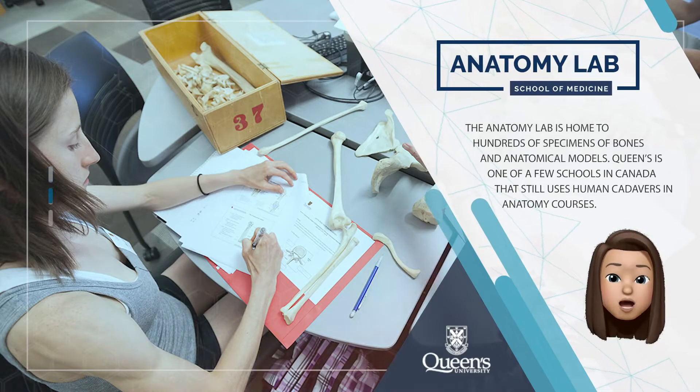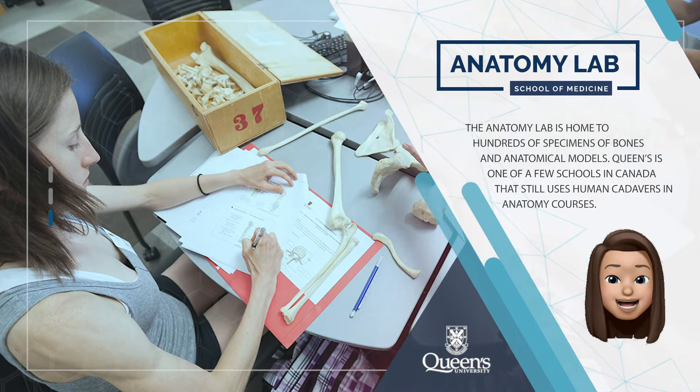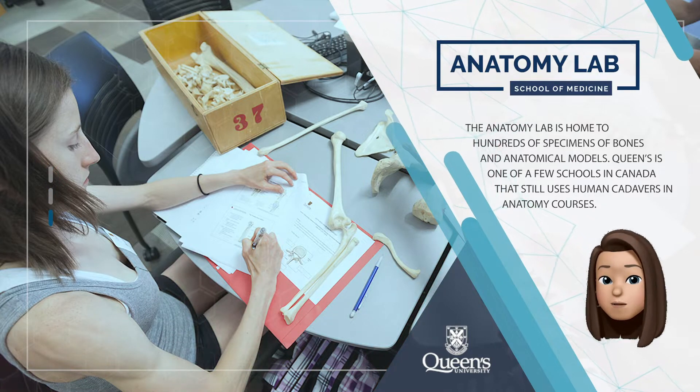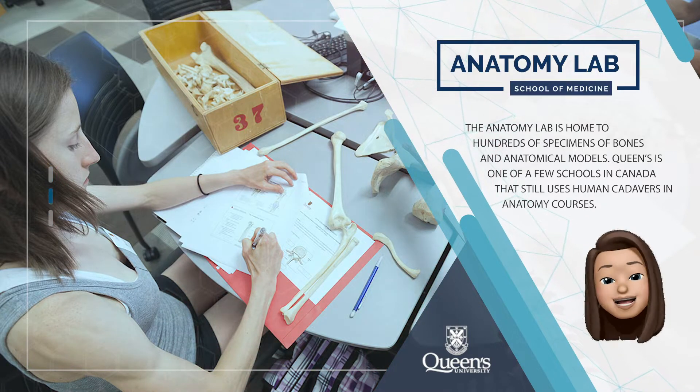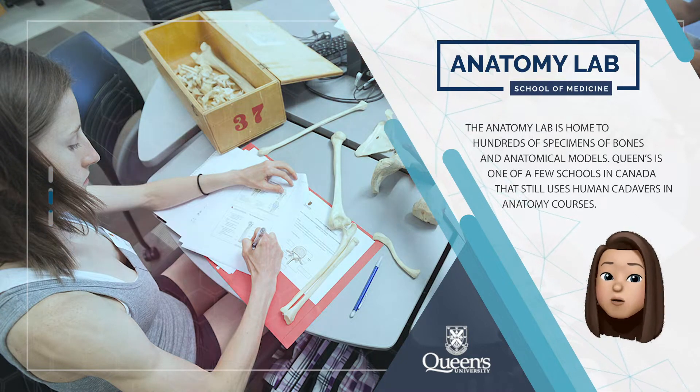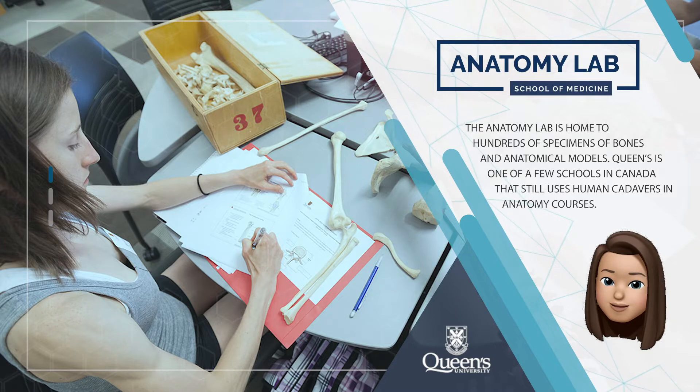The anatomy lab is home to hundreds of specimens, bones and anatomical models. Each September, first year students in the Queen's undergraduate medical program begin their studies in anatomy with a service acknowledging the donation of bodies that will be used in lab assignments. Queen's is one of a decreasing number of medical schools that still uses human cadavers in anatomy courses.